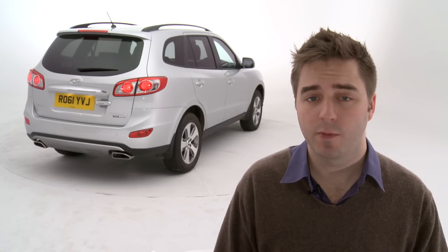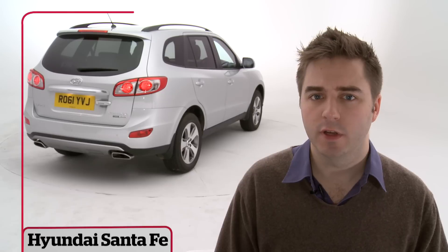The Santa Fe is feeling its age, but it's a cracking family 4x4. At this price, and with a five year warranty, you can't really go wrong.